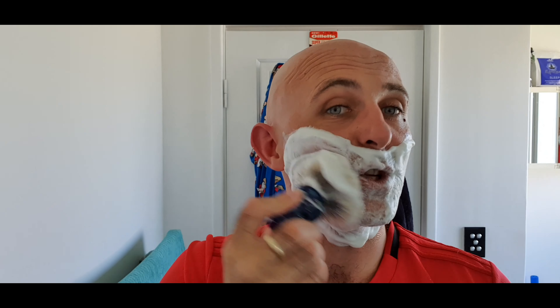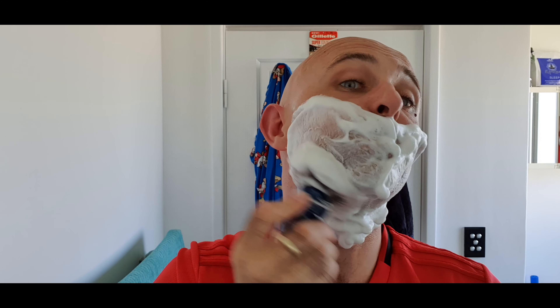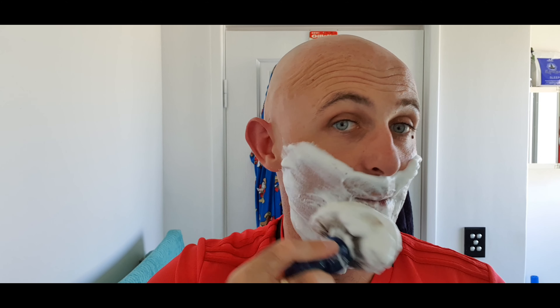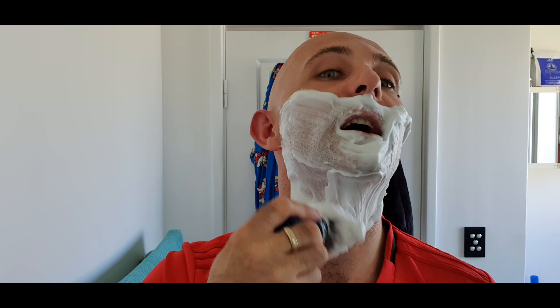The ShaveMac brush performs exceptionally well — or at least this knot does. I don't know how much I would enjoy the really dense ShaveMac knots; this isn't a dense knot at all. It's just got wonderful tips and a great face feel and I really like the shape that these knots are made into — these bulbs. You do have to work this soap just a little bit longer than some other soaps to really beat the bubbles out of it, and trust me, when you're finished you'd be amazed how thick and dense it is.